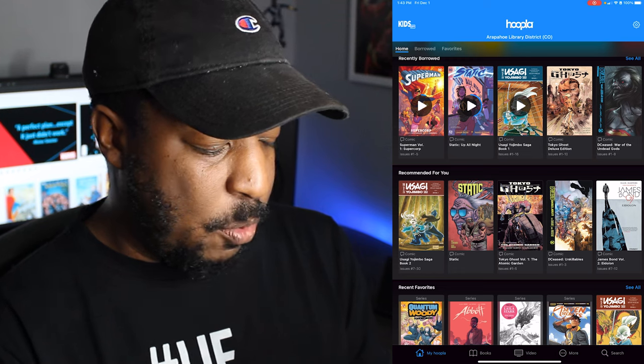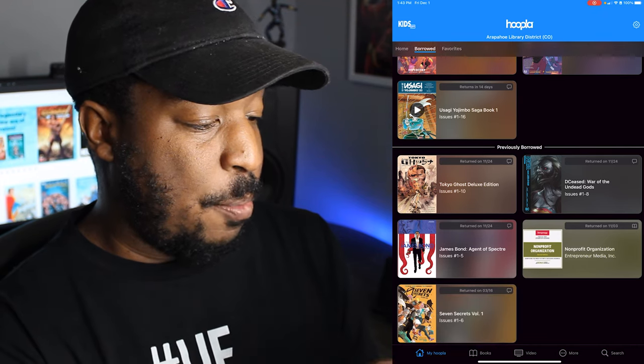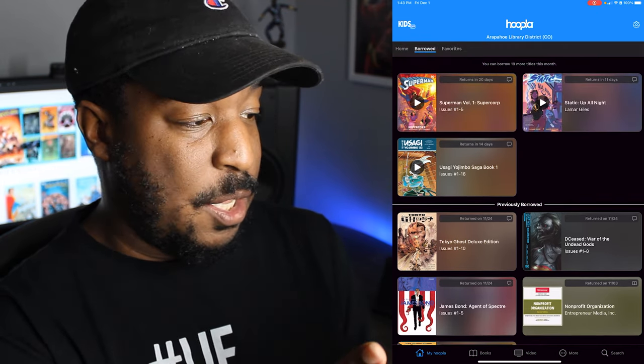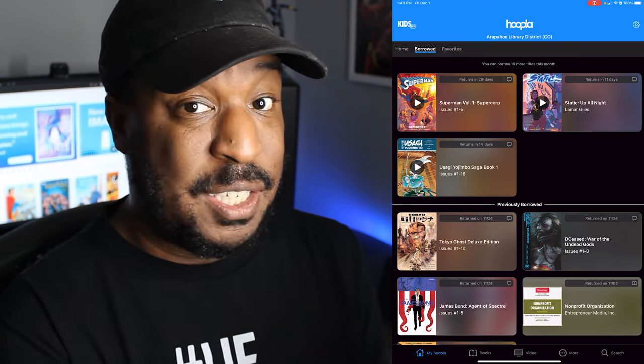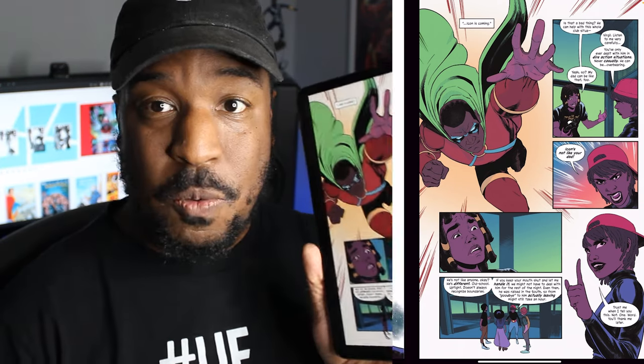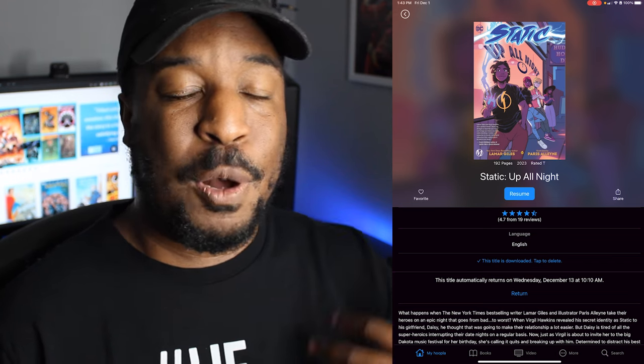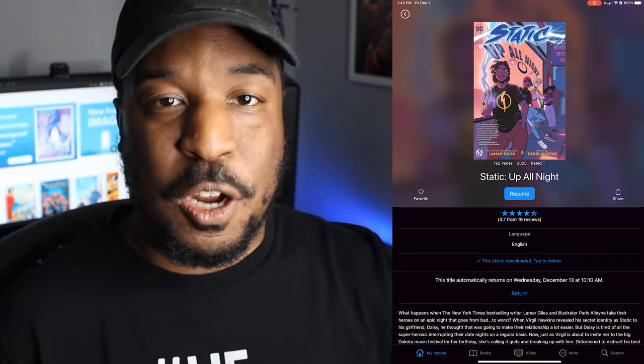If I go to My Hoopla I can see what I've borrowed, what I've read, and what my limit is. I can borrow 19 more titles in the month of December, and I've got 11 days to finish Static before I need to borrow it again. That's another example of a book that was not available to me any other way besides buying it. This is a great option for those who want to read comics but find that trips to the LCS every week or month are too expensive or too time-consuming.